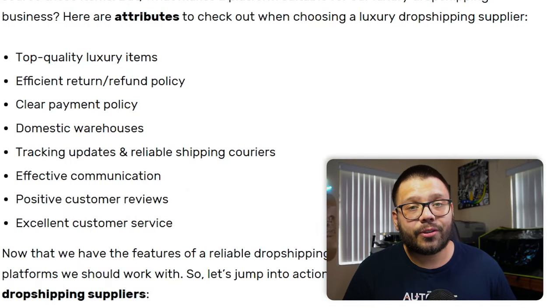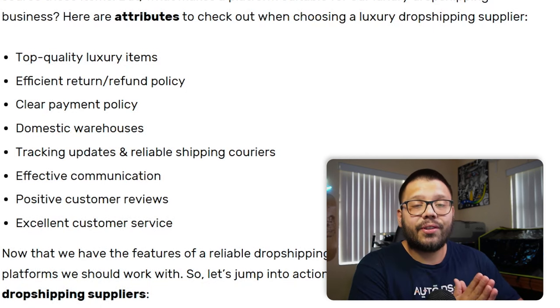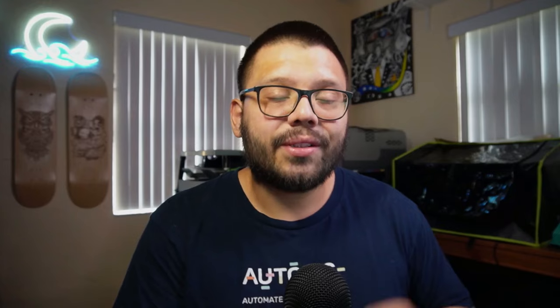Everyone is used to being spoiled by Amazon, so everyone wants their products either that same day or the next day. Customers do understand that not every company has Amazon's resources, so typically they'll be okay waiting one to two weeks. Anything more than two weeks is pretty unacceptable, especially when they're paying top dollar. You also want to make sure your suppliers use reliable shipping couriers like FedEx, UPS, or USPS, and make sure they provide a tracking number — that's probably the most important part.